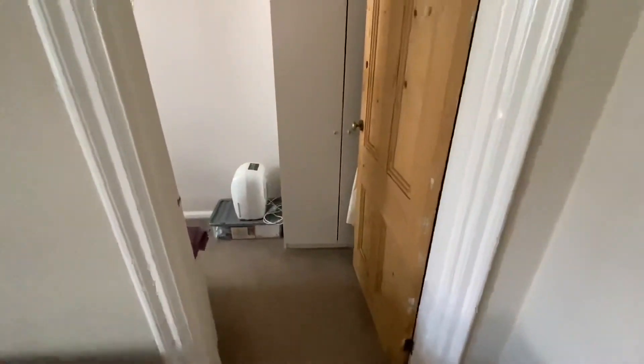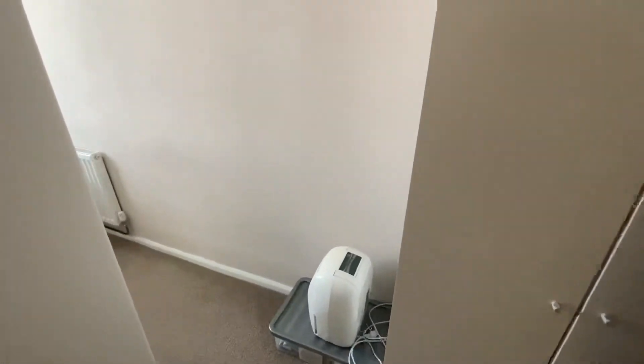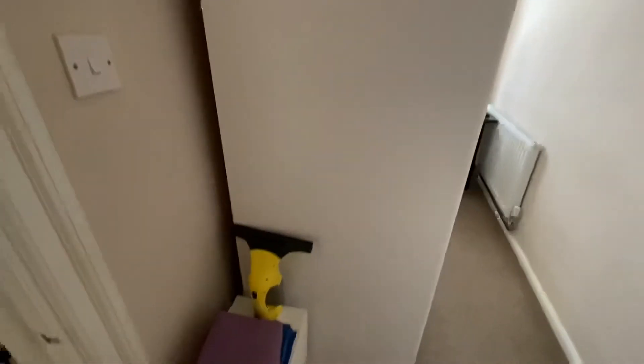We then have bedroom two, or it could easily be a study. It's quite a narrow room but there's plenty of room to get a single bed and a desk, as you can see. There are currently wardrobes in the property which would obviously be removed.